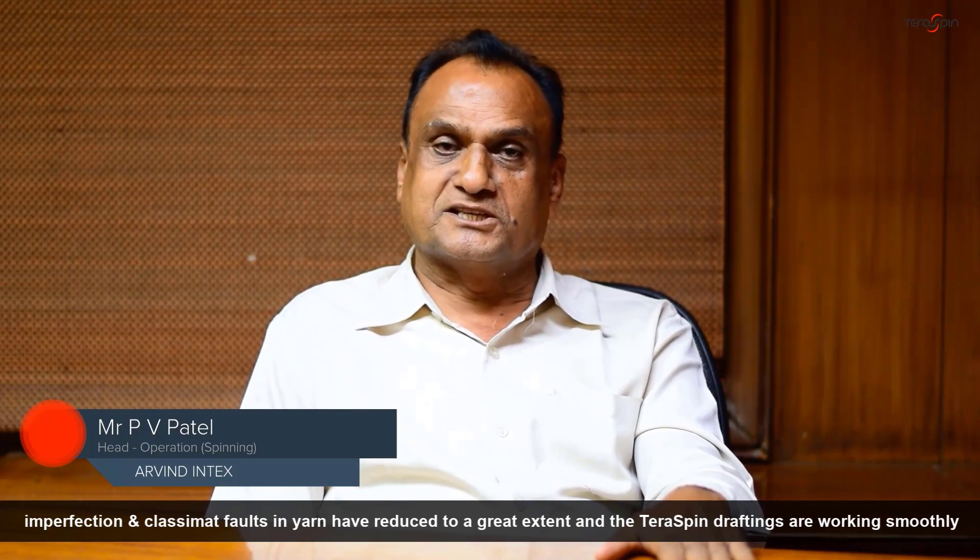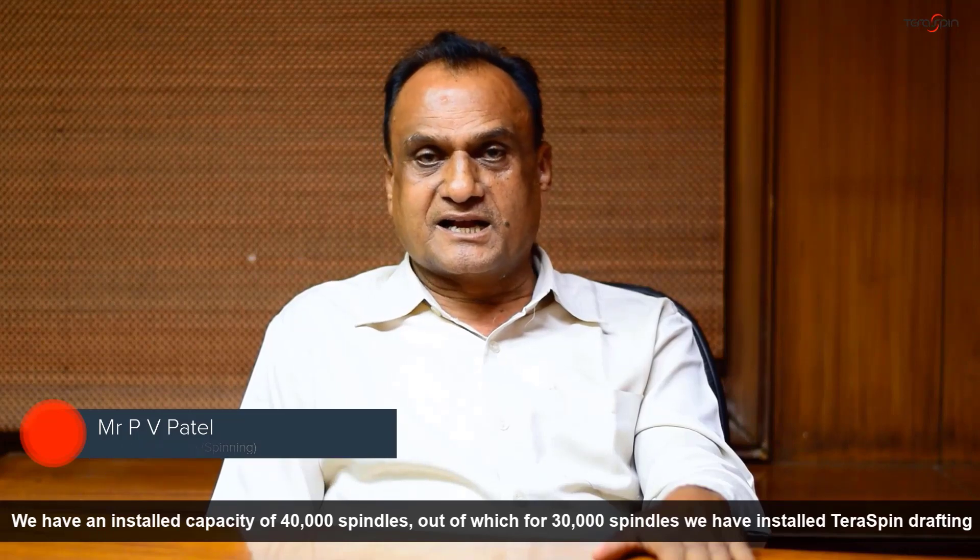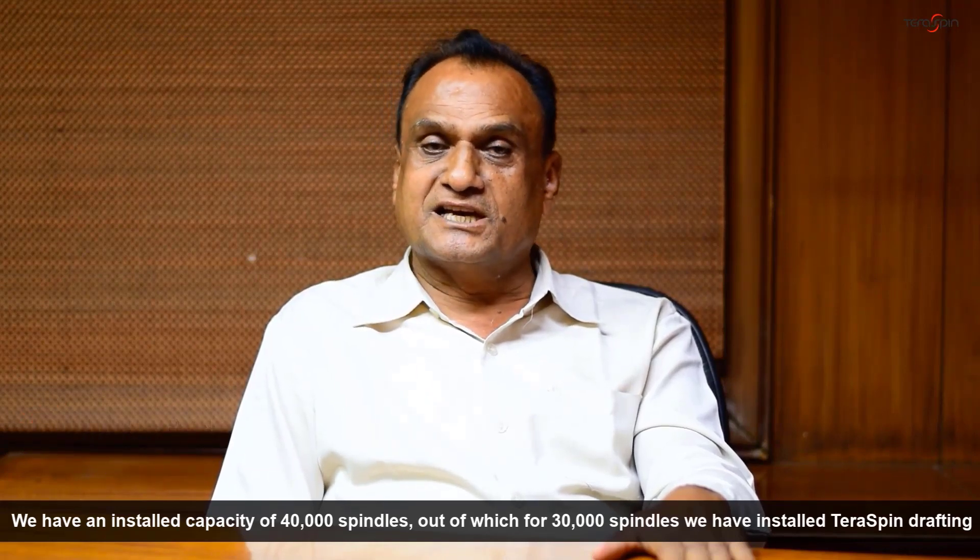It has been a smooth functioning of the drafting system. There are 40,000 spindles in this unit, and we have converted to 3,000 spindles.